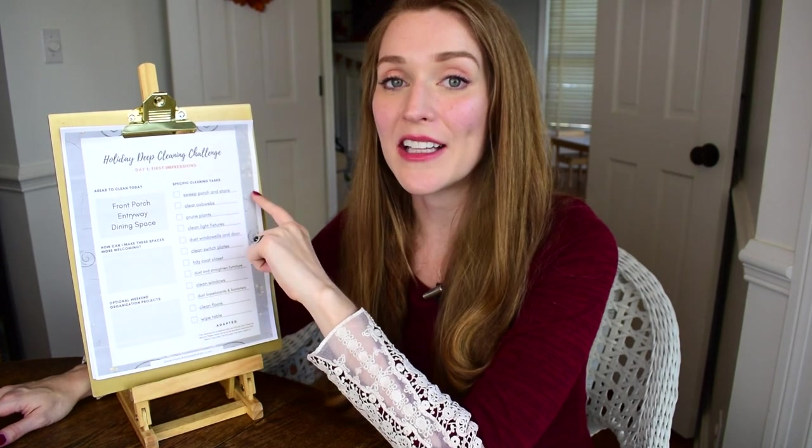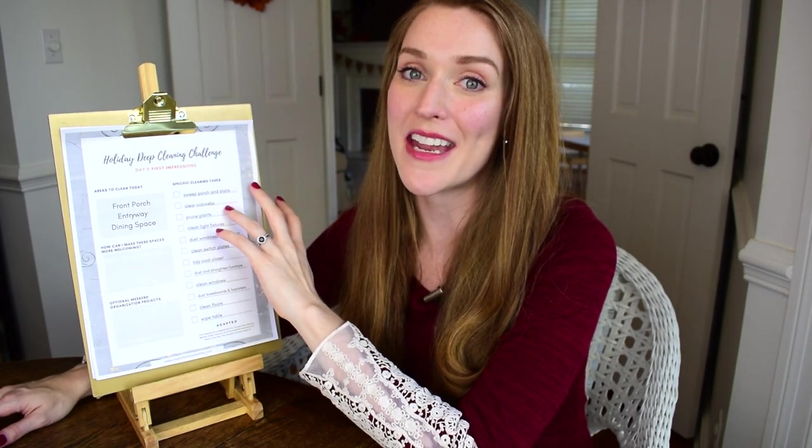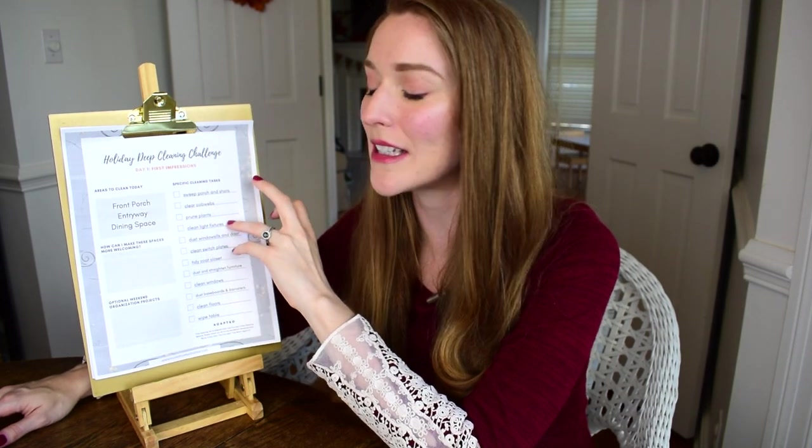If you'd like to join me on this challenge, go ahead and give this video a thumbs up to say yes, I'm in. Let's work on this together and head to my blog to get your free printouts — I'll have that linked in the description box below. And if you are a YouTuber wanting to do this challenge, please link your channel name below so that everyone can find your content and be inspired and motivated by your cleaning videos.